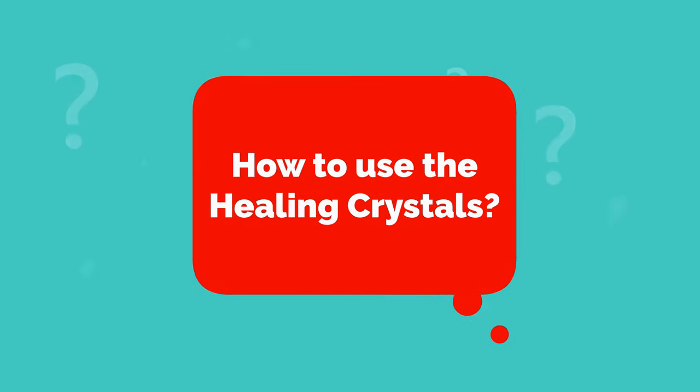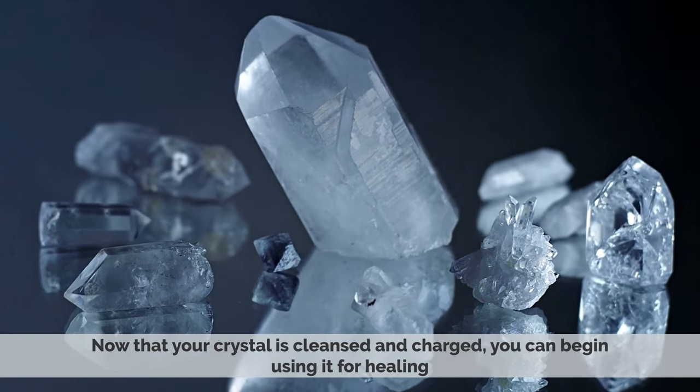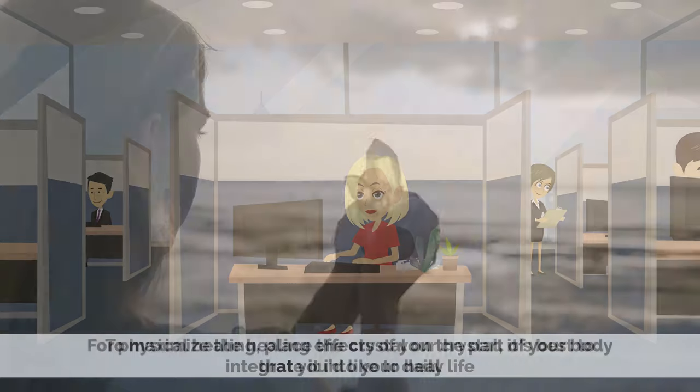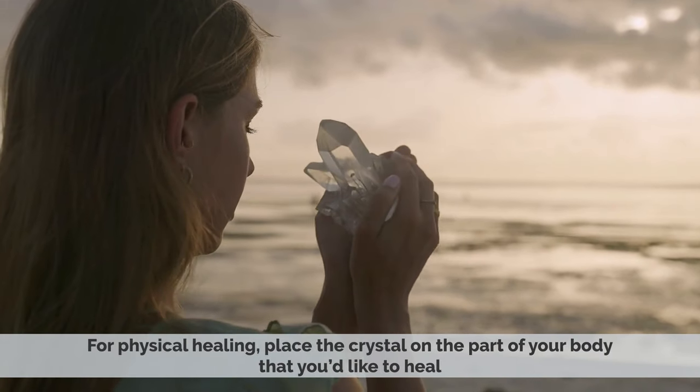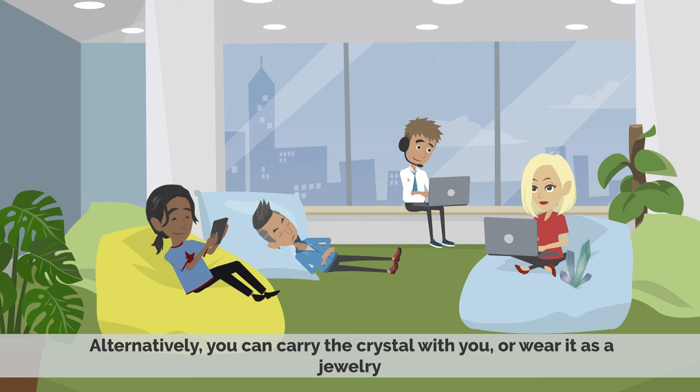How to Use Healing Crystals: Now that your crystal is cleansed and charged, you can begin using it for healing. To maximize the healing effects of your crystal, it is best to integrate it into your daily life. For physical healing, place the crystal on the part of your body that you would like to heal. Alternatively, you can carry the crystal with you or wear it as jewelry.